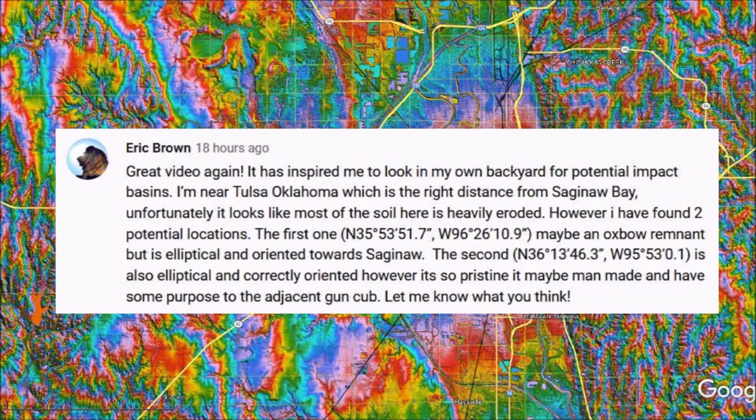Unfortunately, it looks like most of the soil here is heavily eroded. However, I have found two potential locations. The first one may be an oxbow remnant, but is elliptical and oriented toward Saginaw. The second one is also elliptical and correctly oriented. However, it is so pristine that it may be man-made and have some purpose for the adjacent gun club. Let me know what you think.